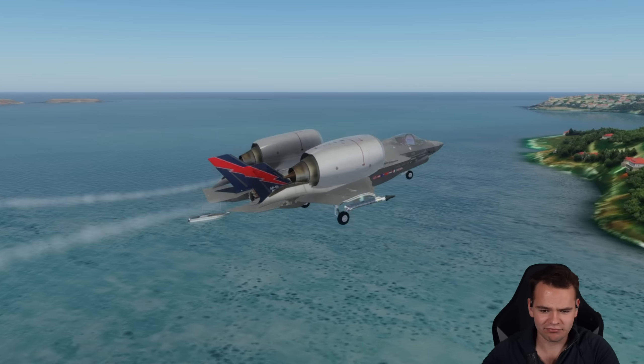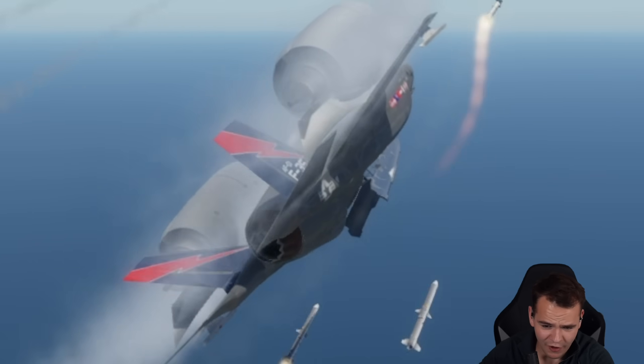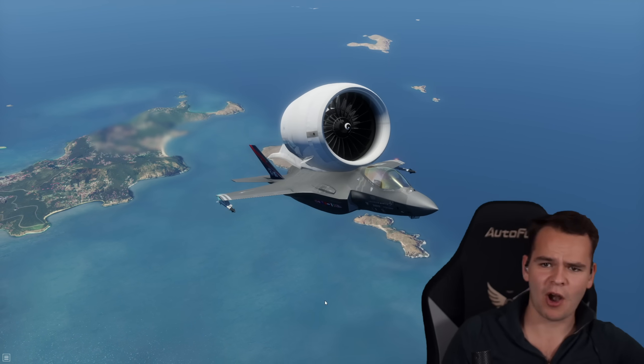But other than that, this plane flies. I didn't expect this to go well, honestly. Look at this. This is perfect. This is absolutely a stupid experiment.